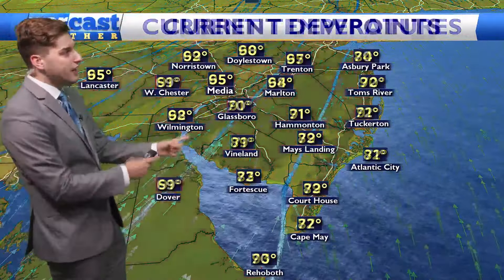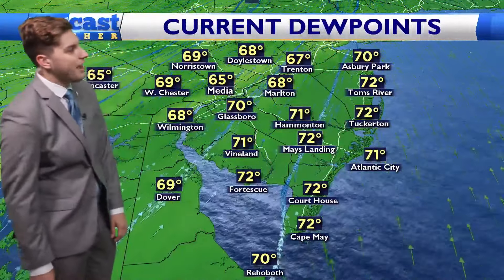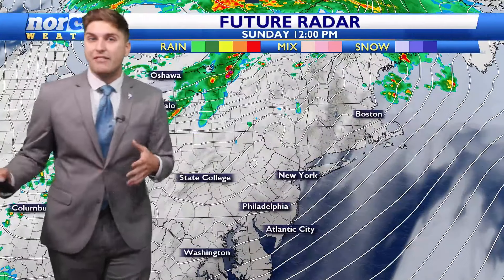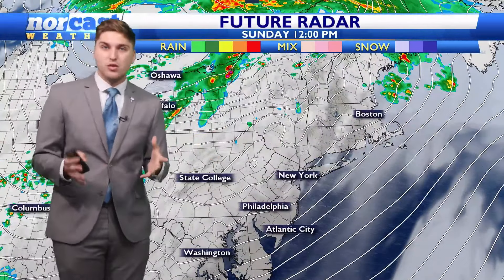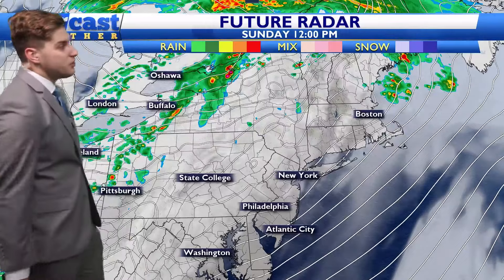Here are the dew points: 70 in Glassboro, 71 in Hamilton and Vineland, 72 in Mays Landing and Fortescue, and even 72 down in Courthouse and Cape May. All of this is going to come together and give us the threat of seeing those severe thunderstorms later this afternoon. We are definitely primed for the severe weather — now we just have to wait for that front to continue to move into the area.